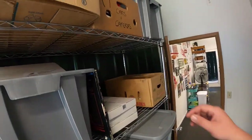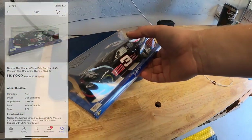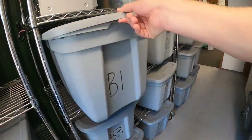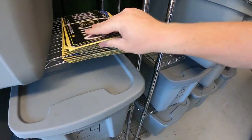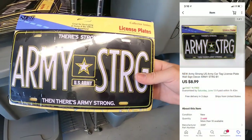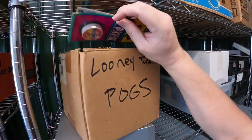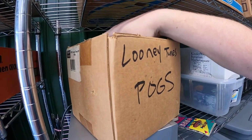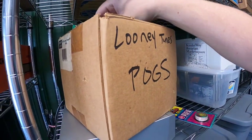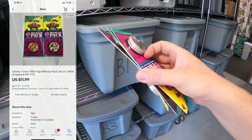Next is a die-cast Dale Earnhardt Sr. car up in A7 — got a couple dollars into it, sold for $9.99 plus shipping. In B1 is a license plate; I've got a ton of these with maybe a nickel into each from a bulk buy — sold for $8.99 free shipping. I also sold two lots of pogs, two per lot, each selling for $11.99 free shipping. Those are going to viewers Kevin, Hans, and Beth. Thank you all so much for your support.